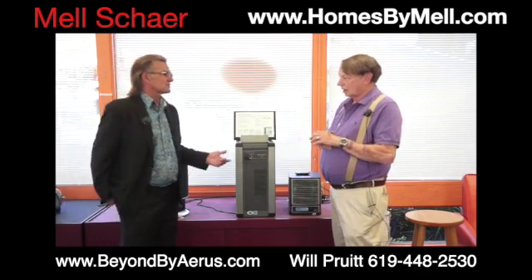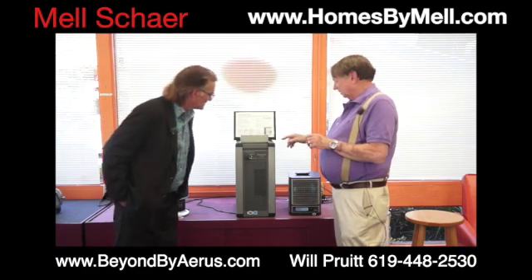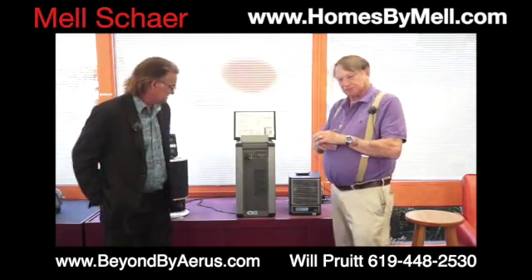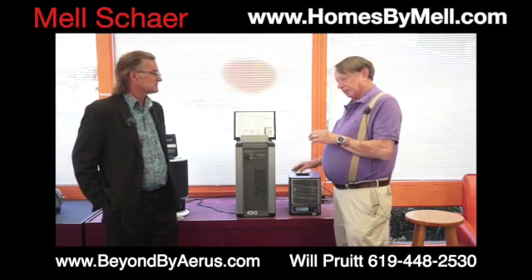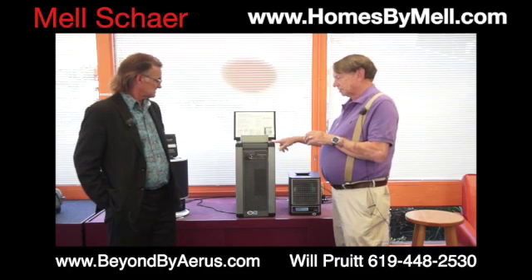How much setup is there with it? Do you plug it in the wall and turn it on? That's easy, I like that. And what is this one called? This one is called our AP3000. And this is part of what NASA is using? Yeah, NASA is using the technology that's inside there. And they're using technology that's inside this.